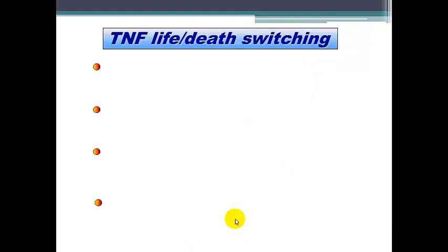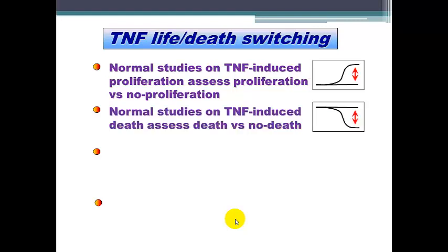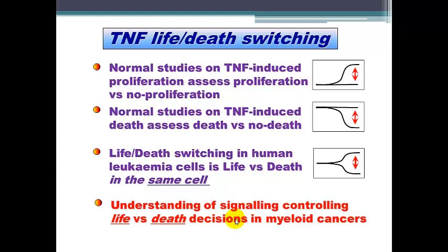In TNF life-death switching, normally people study TNF-induced proliferation versus no proliferation, or they investigate apoptotic cell death and its inhibition. But in these cells, we are seeing both life and death switching from within the same leukemia cell. We hope to understand the signaling which controls these life and death decisions in these myeloid cancerous cells.